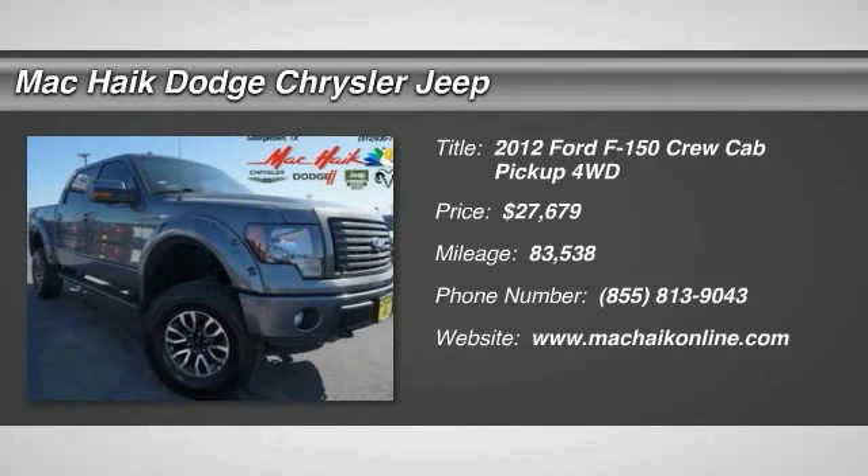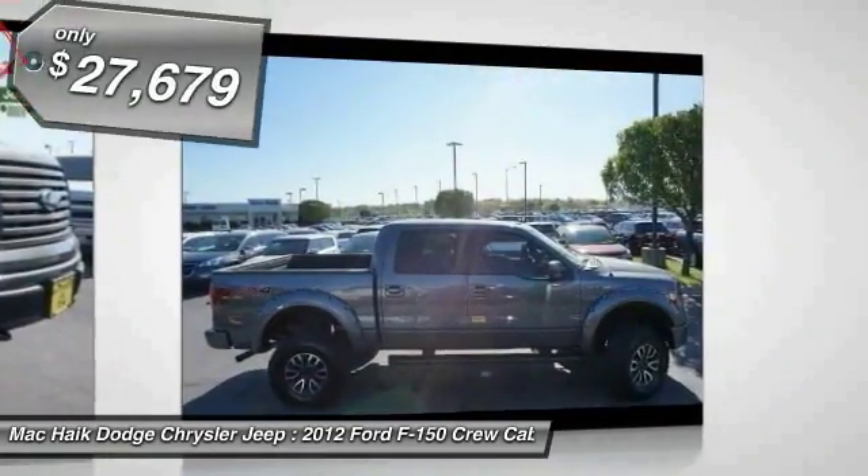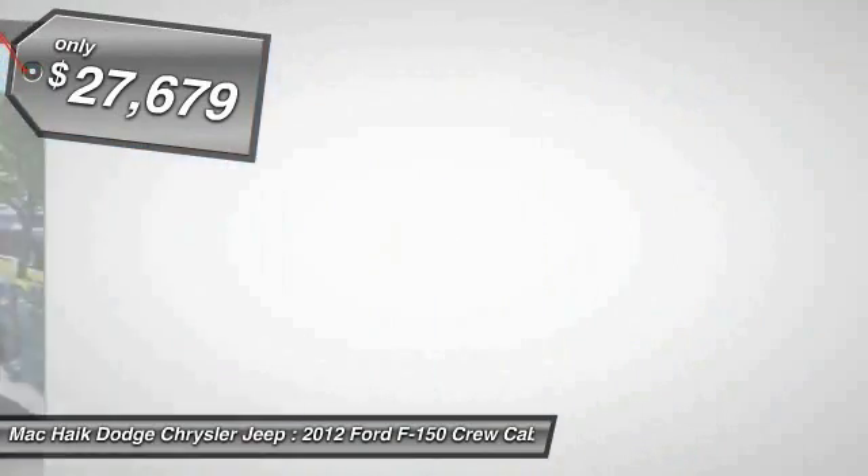The 2012 F-150 — a Ford F-150 knows how to handle any situation. It's built to follow orders, no whining, and is priced below $30,000.